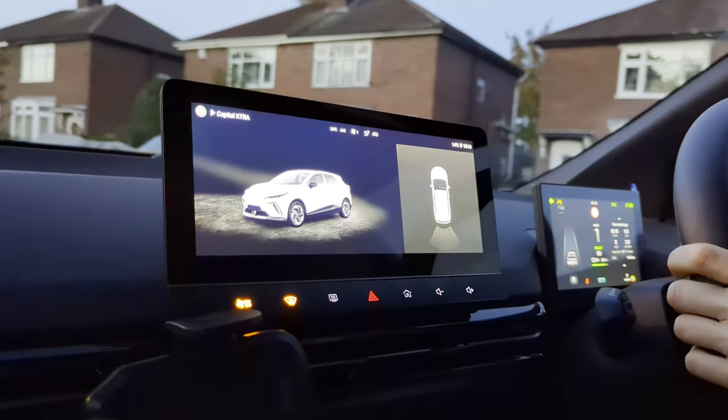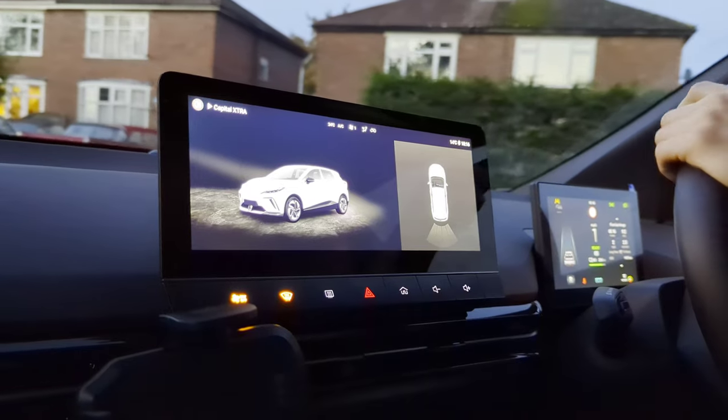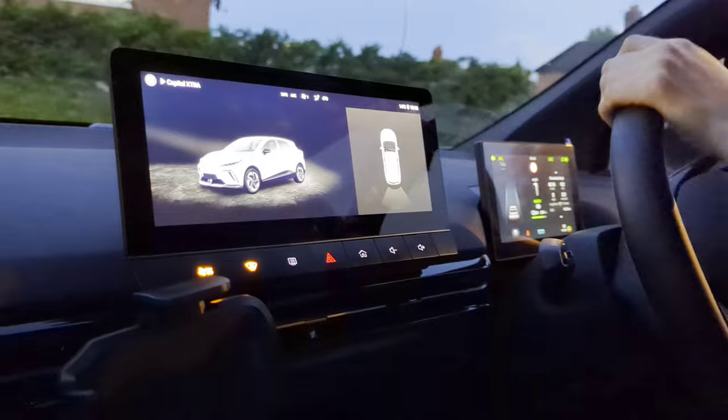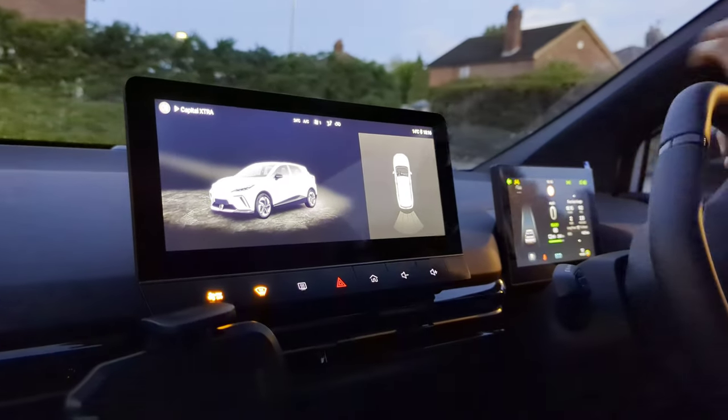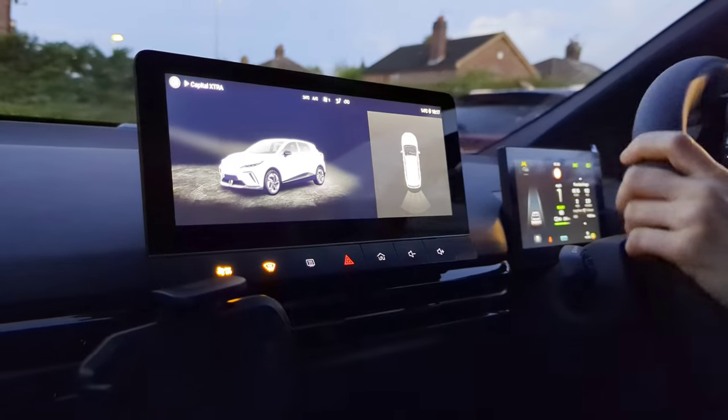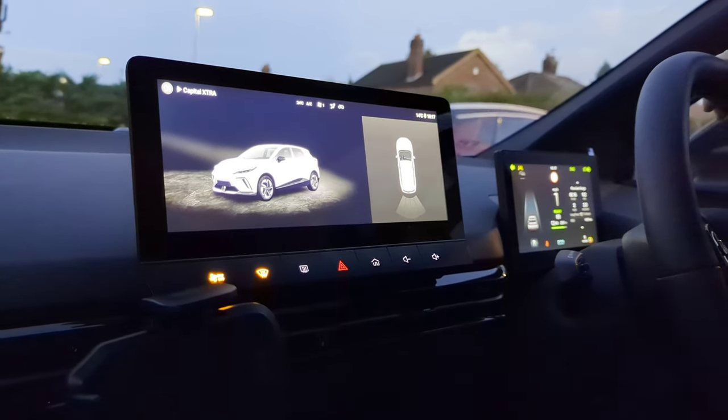And the last one — most annoying for my wife, actually — no reversing camera. When we had the MG5 base model, the Excite version, it was available as standard. Here you only get parking sensors. I wish there was a reversing camera instead, because the rear window is quite small and you have to be very careful when reversing.